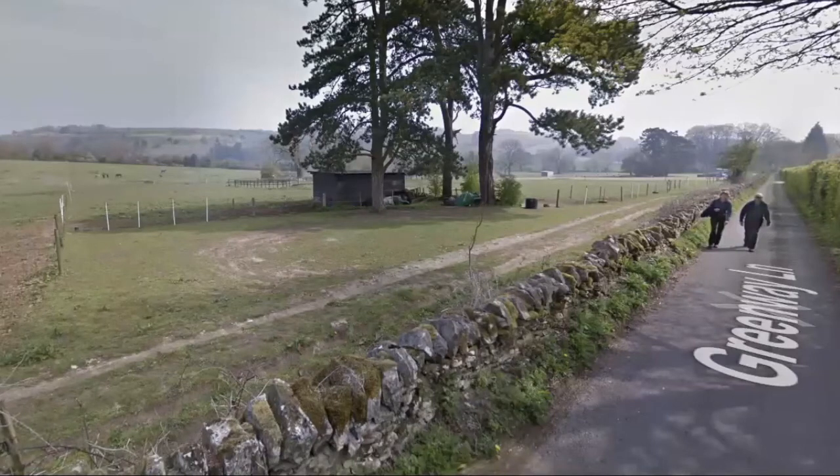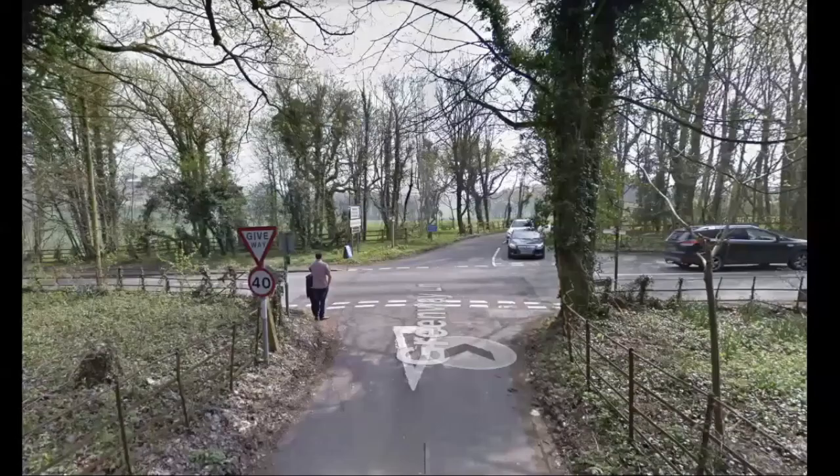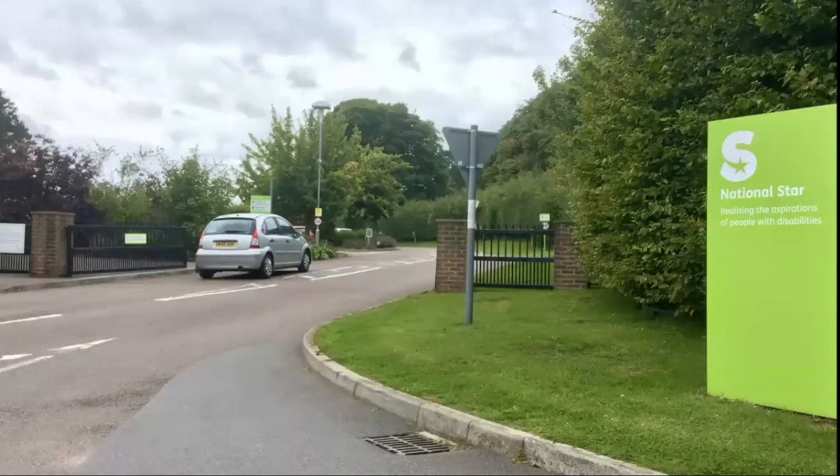Greenway Lane continues past some open fields, and over on the left you can see Leckhampton Hill, which we're heading towards. After about another half mile there's an intersection — a place to be careful, as the traffic comes at quite some speed. Across on the other side, after a few hundred yards, there's a turning into the National Star Centre, which, as you can see from the inscription, is helping young people with disabilities, and it has a very good reputation.